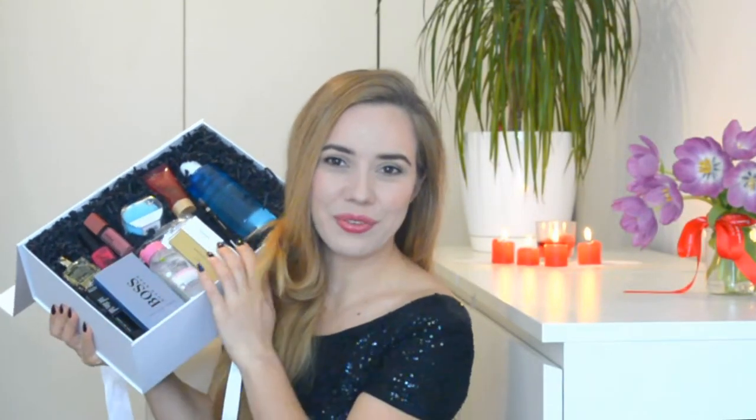Looking inside the box, the first standout item is the Foreo Luna Play — a sonic brush for cleaning your skin and for massage. This little device costs about the same as the entire box, which is actually why I ordered it as soon as I saw it listed.